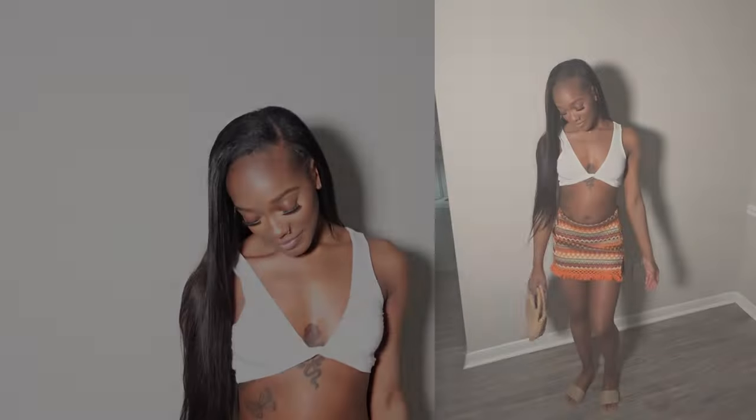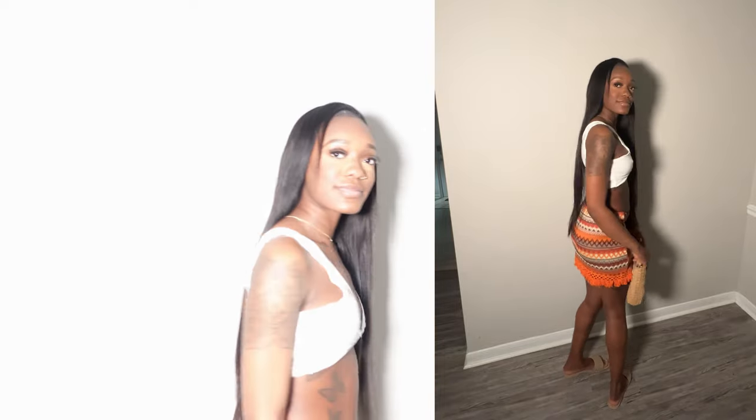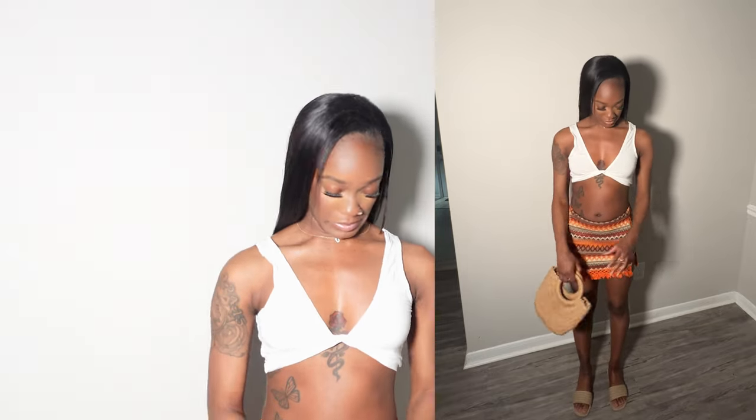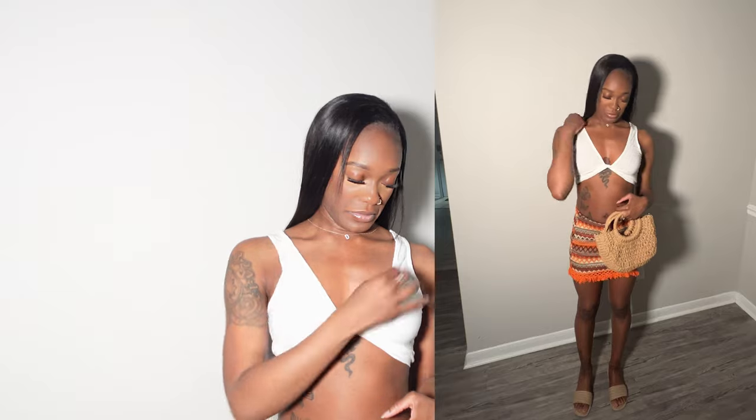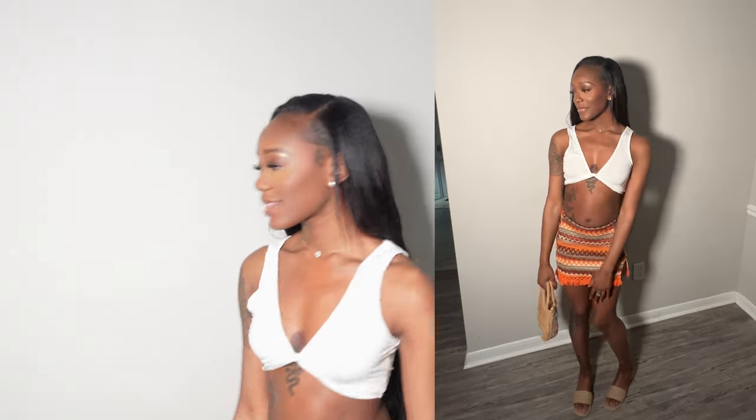This next outfit definitely gives vacation vibes. I love this skirt — I love the color, the fringe detailing, and the slit on the side. I paired it with a white crop top from SHEIN — everything is from SHEIN except for the shoes. The only thing is I wish the top was a little tighter in the shoulder area because it was kind of loose, but other than that this outfit was really cute.